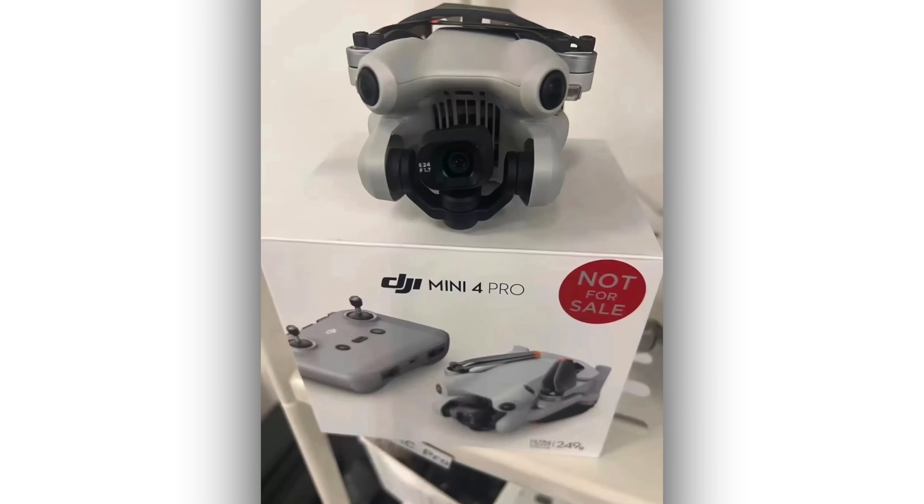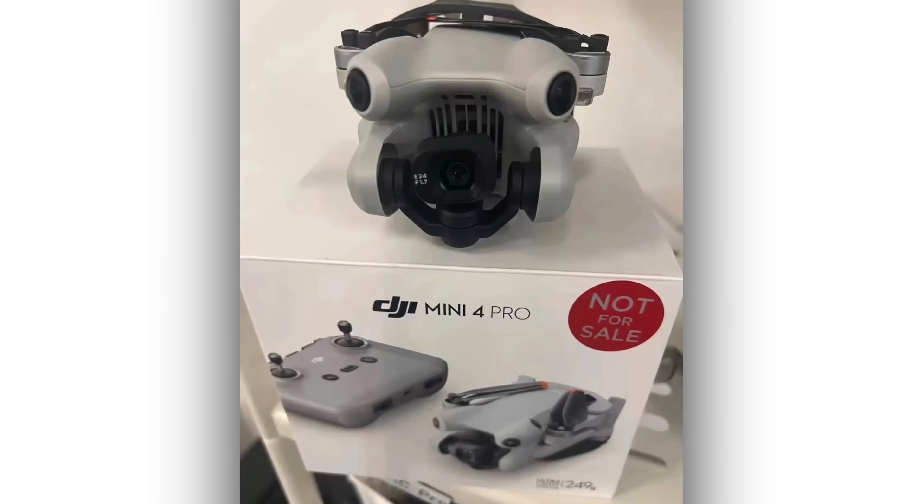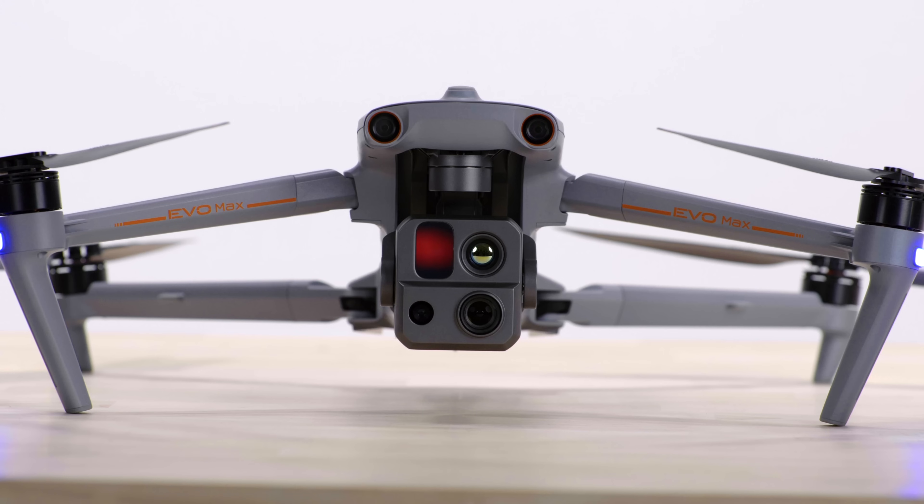Finally, DJI has announced an event that's going to be this Monday. We assume that it's going to be the release of the Mini 4 Pro — that's what a lot of people have been talking about online. The event is called 'Mini to the Max.' Maybe they're doing a competitor to the Max from Autel — I don't think so — but that's going to be released at 9 a.m. Eastern time.